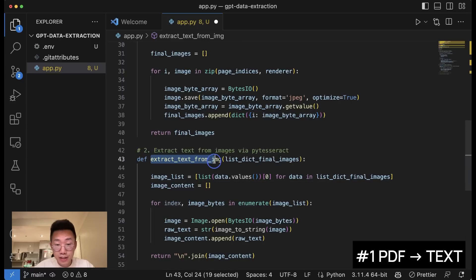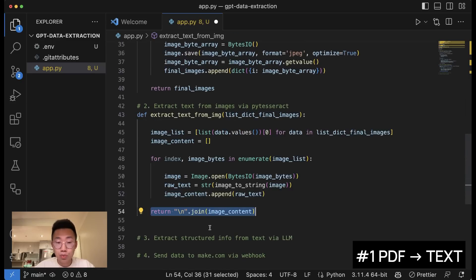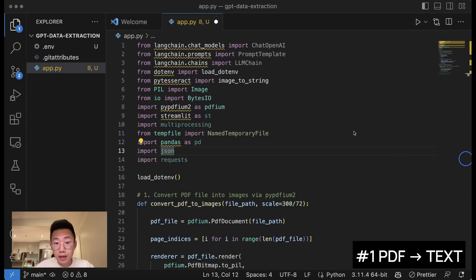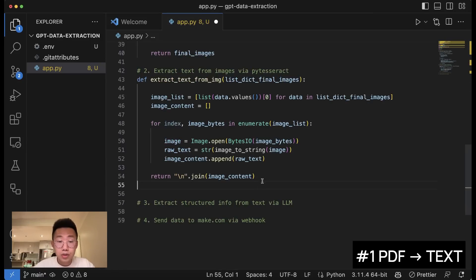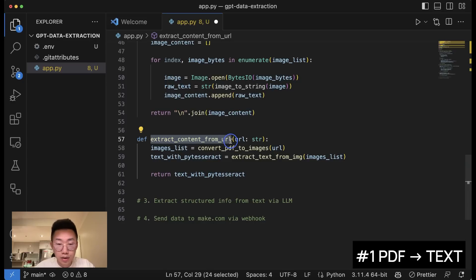We'll create a second function called extract_text_from_images, which takes the list of images from the previous function. It runs through each image and tries to extract text from it, and in the end returns the whole content. For this function we'll use another Python library called pytesseract. If you don't have it installed, open the terminal and run pip install pytesseract. We'll then create a final function called extract_content_from_url, which connects these two functions together — you give it a URL path of the PDF file, it generates images from the first function, extracts text from the second, and returns the extracted content.